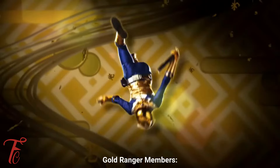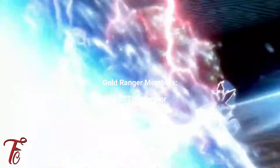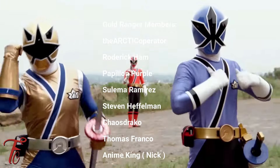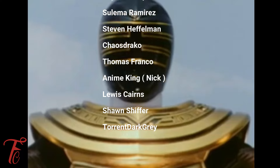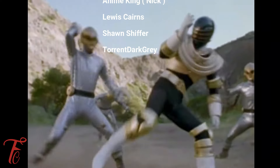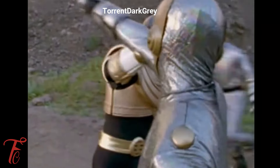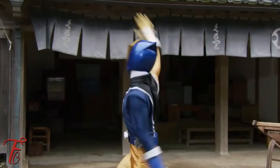I want to take a second to shout out all of the Gold Ranger members: the Arctic Operator, Roderick Hamm, Pathleon Purple, Salima Ramirez, Steven Heffelman, Chaos Draco, Thomas Franco, Anime King Nick, Lewis Cairns, Sean Schiffer, and Torrent Dark Gray. Thank you guys so much for your support. And if you want a video shout out like this one, sign up to be a Gold Ranger member today.